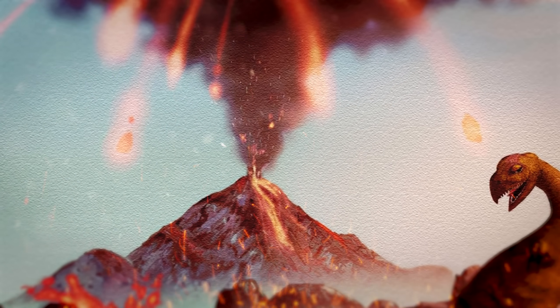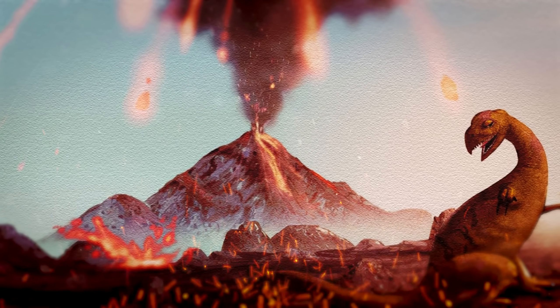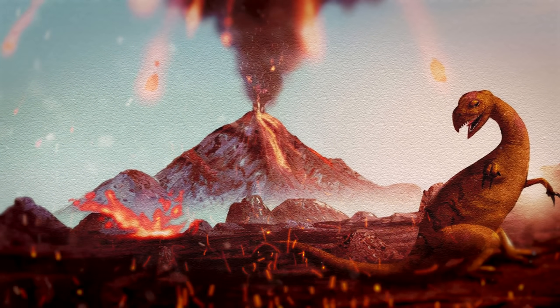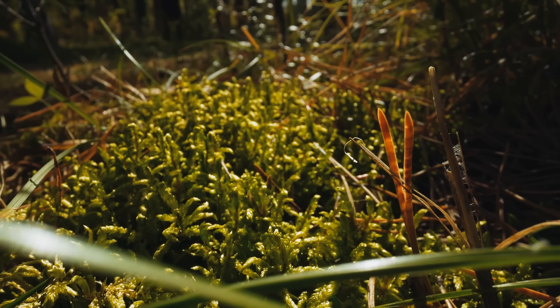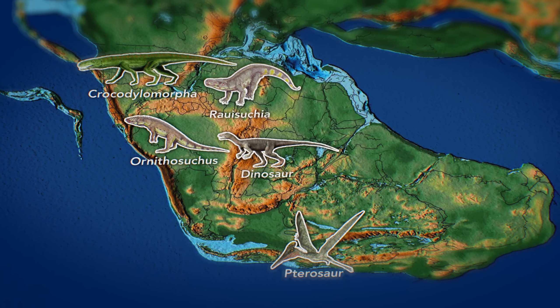While each individual eruption likely only drove a handful of species to extinction, if you consider the hundreds of thousands of eruptions that took place over this time, this gives you an idea of how many species could have been lost. Why exactly it was the dinosaurs that survived, nobody knows. Perhaps their cold-blooded cousins couldn't stay warm during the volcanic winters; maybe their feathers helped keep them warm; maybe they ate plants that were less affected. But whatever it was, by virtue of the fact that they survived, dinosaurs were the best suited — or least vulnerable — to the changes these eruptions brought about, allowing an almost complete turnover of the terrestrial animal community.